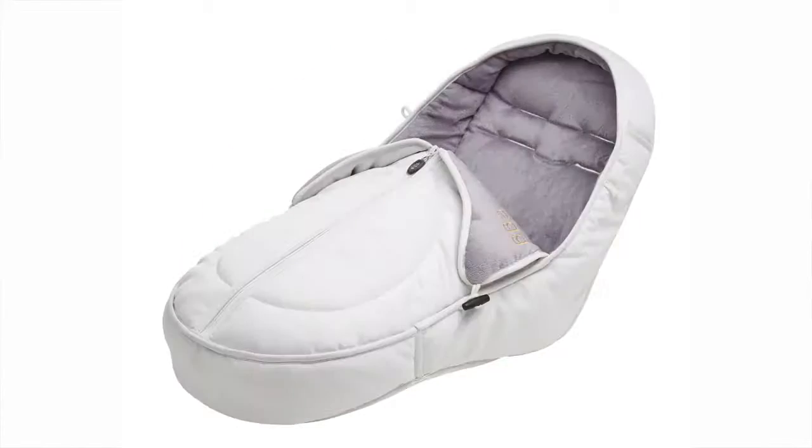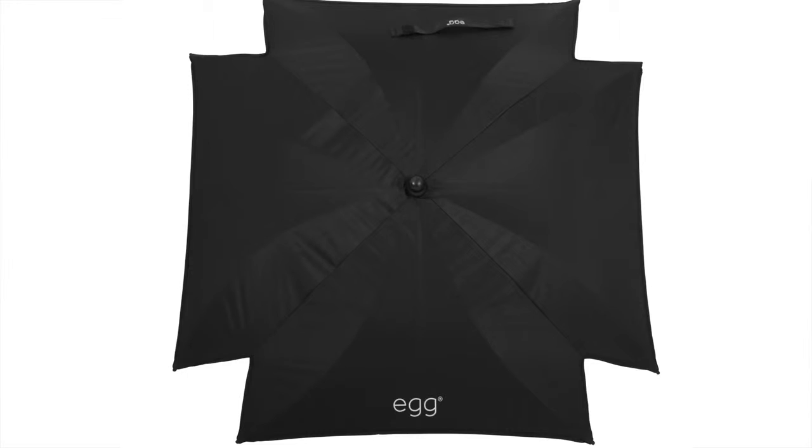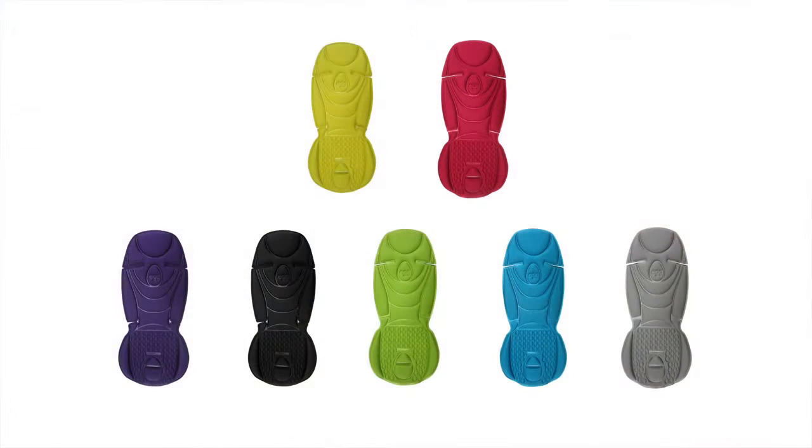We also have matching accessories which include your bag, foot muff, cup holder, parasol and seat liner, which comes in seven different colours.